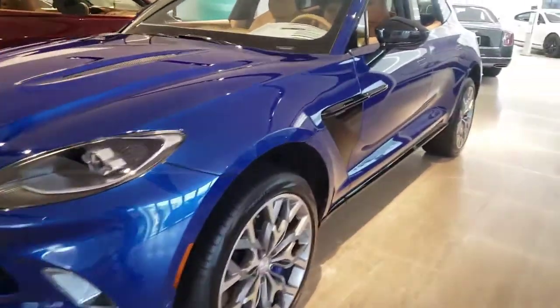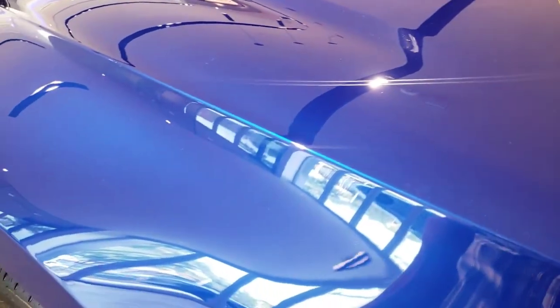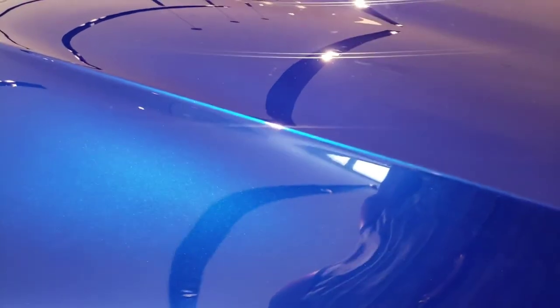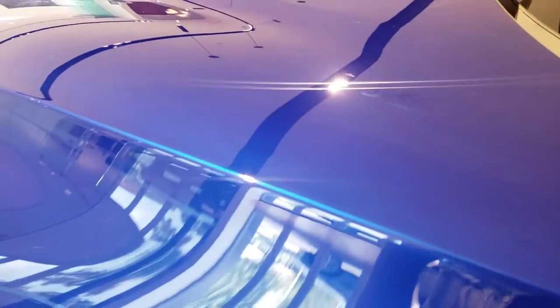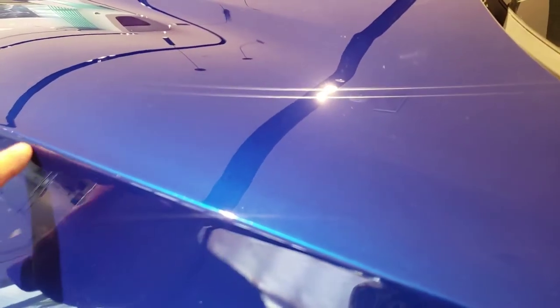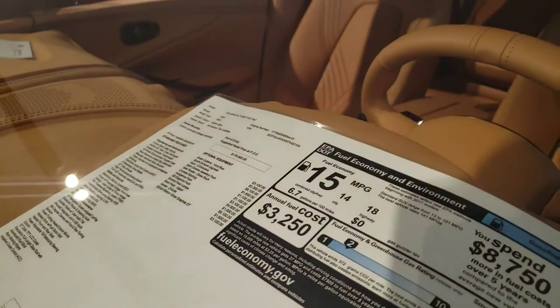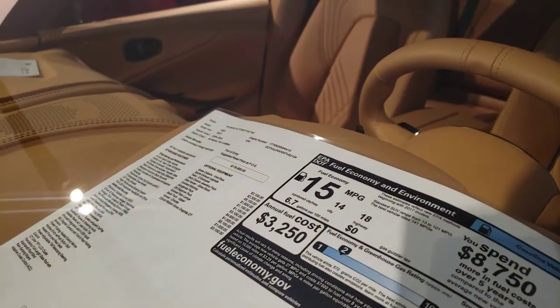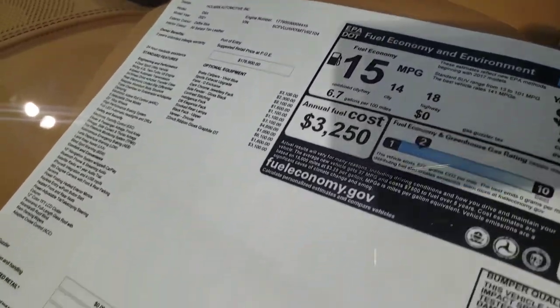So this is the Aston Martin DBX. I don't know how to describe this color — I hope the camera can show you the depth of this paint. It has sparkles, it has different dimensions. It's a very fine, very sharp line. Just beautiful. The name of this color is Zoffell Blue. Not bad at all — the price starts at $176k and with options, $217k.